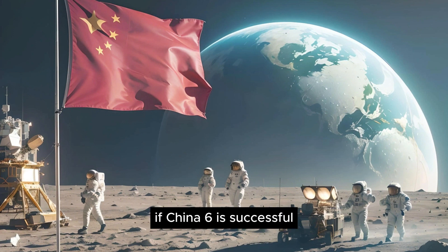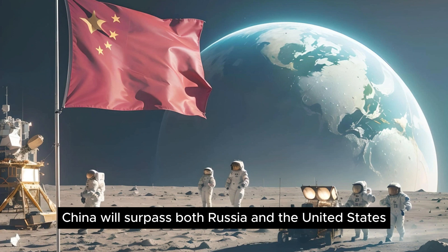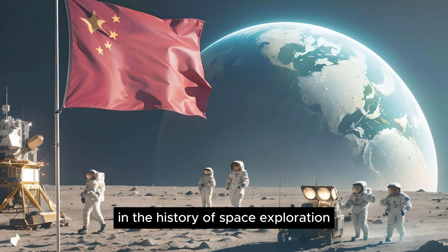If Chang'e 6 is successful, China will surpass both Russia and the United States to set a new milestone in the history of space exploration.